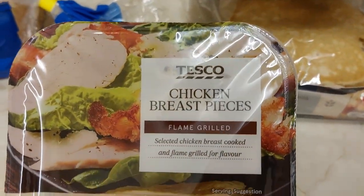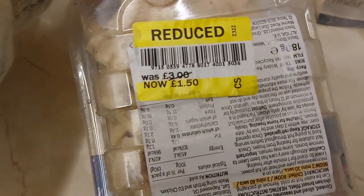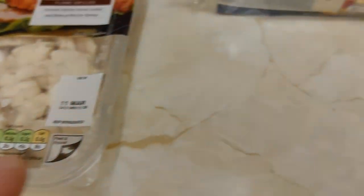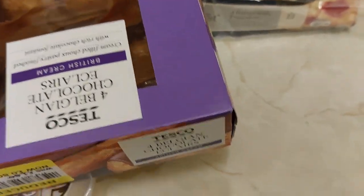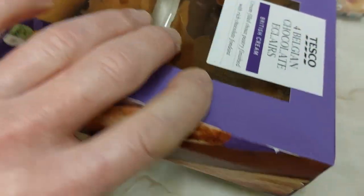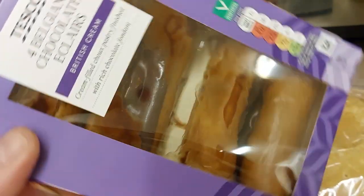Chicken breast pieces, Flame Grilled — reduced from £3.75 to £1.50. Some naughty but nice: four chocolate eclairs with cream, reduced from £1.60 to 80p.